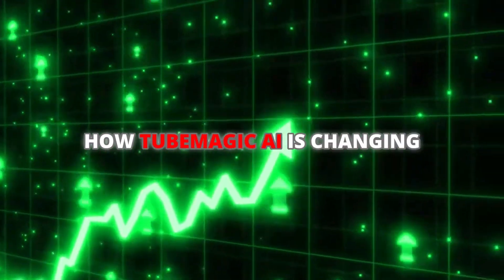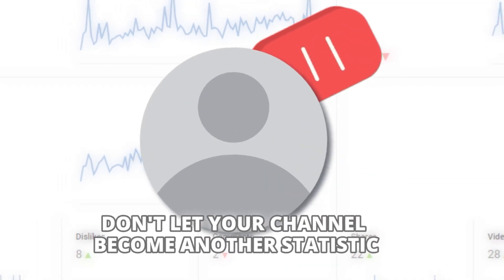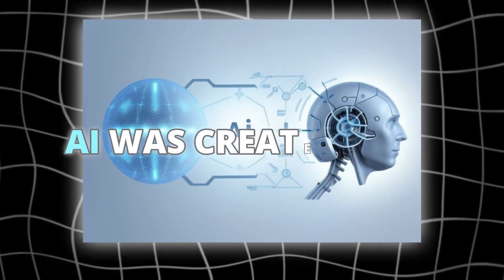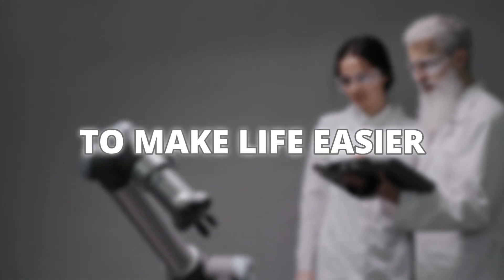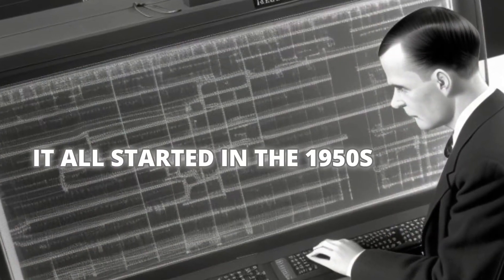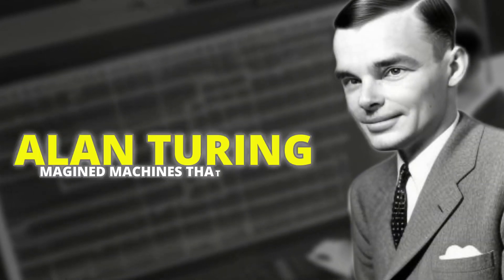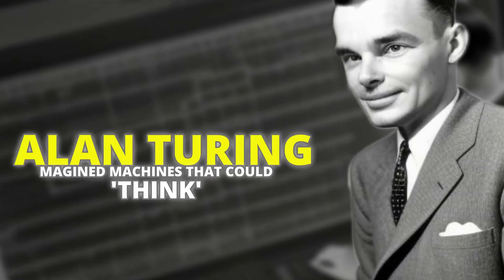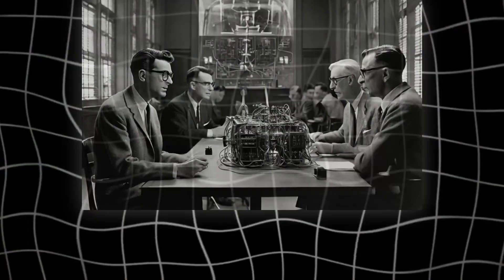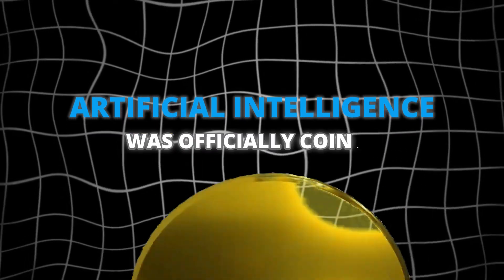You've just witnessed how TubeMagic AI is changing the game forever. Don't let your channel become another statistic. Artificial intelligence was created with one primary goal: to make life easier by replicating human intelligence. It all started in the 1950s, when computer scientists like Alan Turing imagined machines that could think. By 1956, at the Dartmouth Conference, the term artificial intelligence was officially coined.